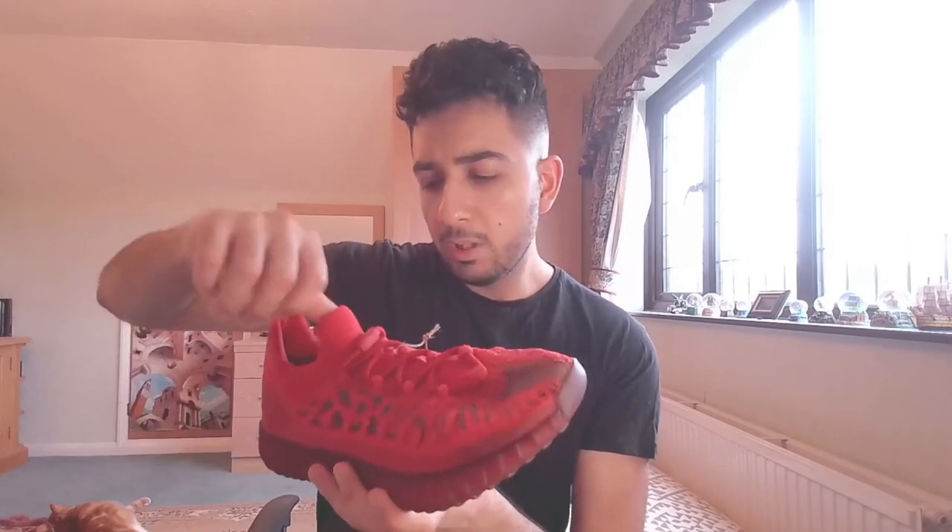At first I didn't like the infinity laces I'd seen on the 350s, but I think they suit this shoe well because they match the compact form factor. Personally I prefer them because I hate doing up regular laces — I'm terrible at it. When they're pre-laced you just slip the shoe on. I dig the infinity laces; they give the shoe a pretty futuristic vibe.